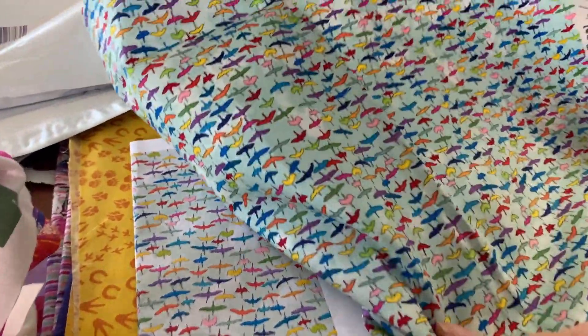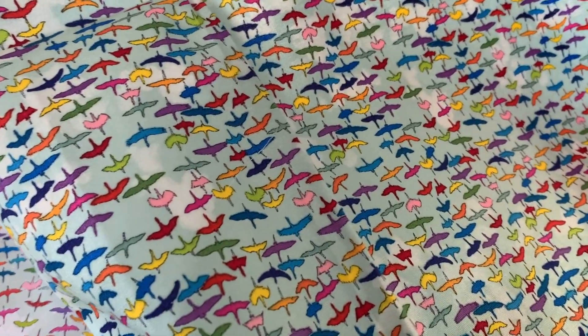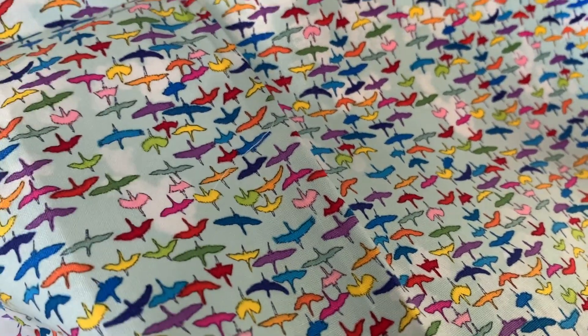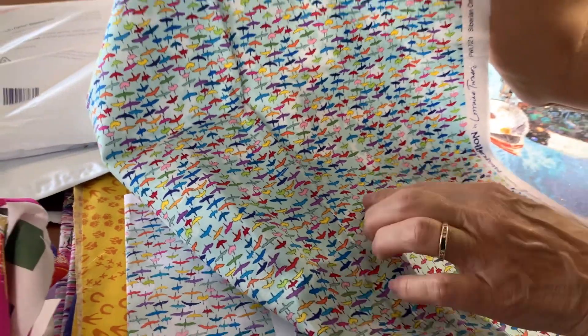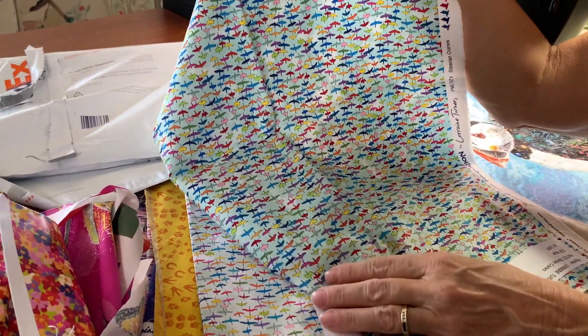And this is the arctic crane flying overhead — it's actually the Siberian cranes. This is what they look like if you were looking down from over top of them.